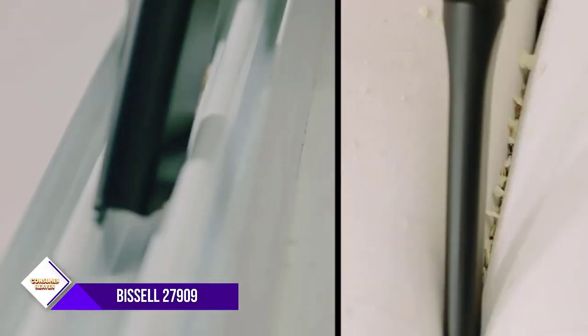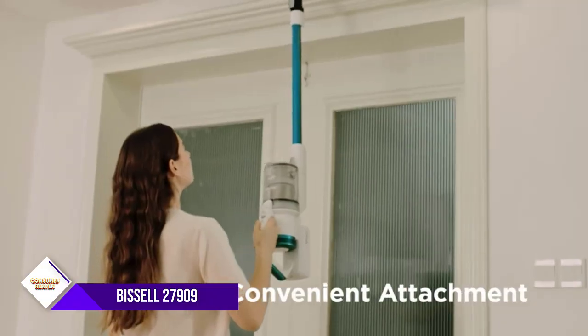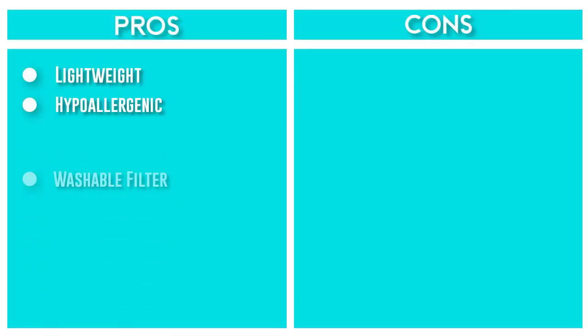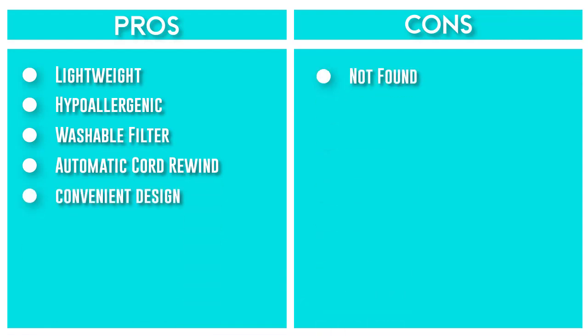The hands-free empty feature with cyclonic pet hair spooling system means you no longer have to touch the mess. With its specialized pet tools that store on board — like the LED-lighted crevice tool, pet turbo eraser tool, and two-in-one pet dusting brush — you can reach more messes than ever before.